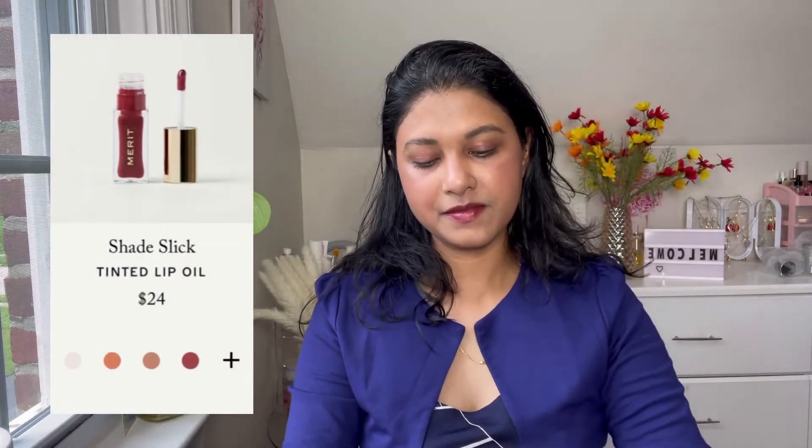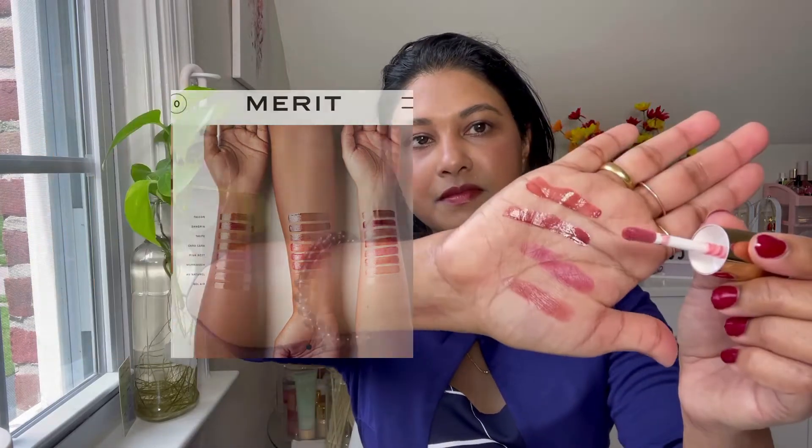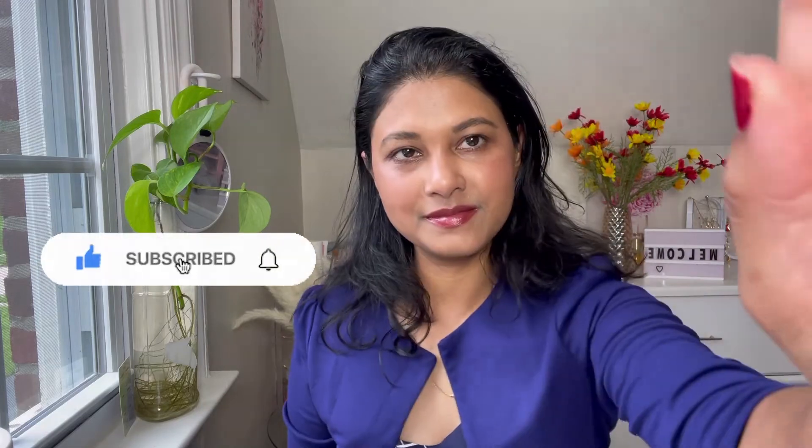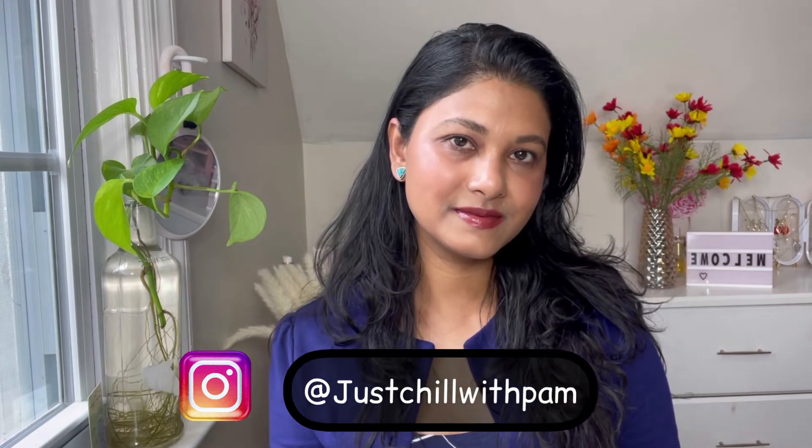Next is the Tinted Lip Oil. I have it in the shade Sangria, which is a slightly darker, mauve-y shade, and the second is Pink Beet, which is a caramel shade. I thought the Pink Beet shade would look perfect on top of L'Avenue and my lips were looking really nice and juicy. I'd definitely recommend the lip oil — it's hydrating as well as a tint with a little bit of color, great for school, college, or work. That's how I created this look! Please don't forget to subscribe, share my videos, and follow me on Instagram. Thanks!